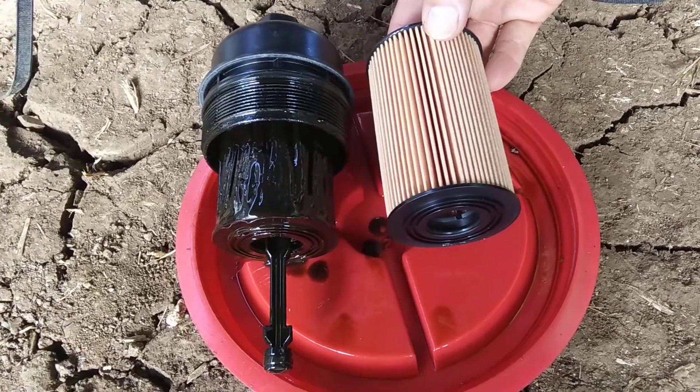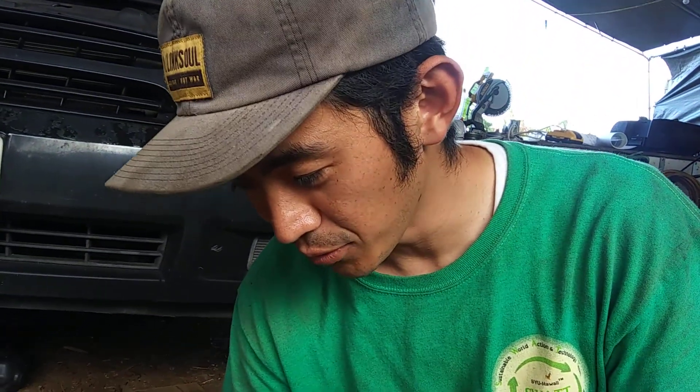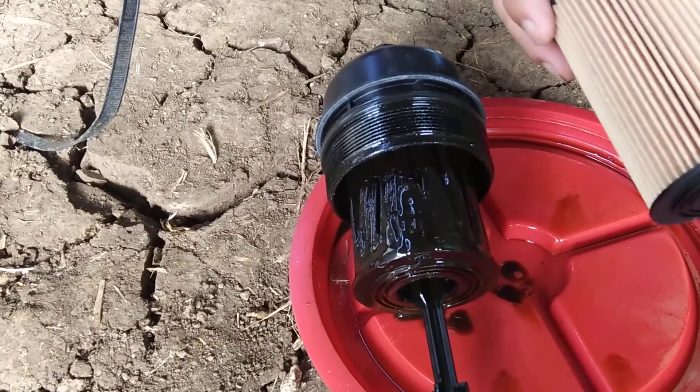Check out the oil filter — before and after. I've never seen this oil filter. This type is called the cartridge type. But this is completely stuck. Can you see? You can't see any fins. It's like a hole covered by the chunk.